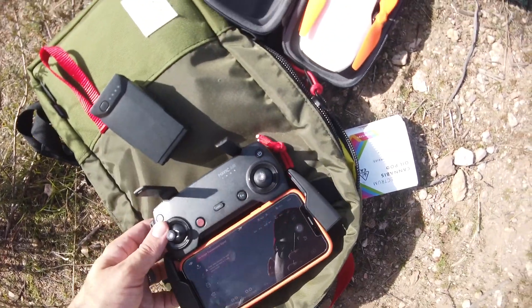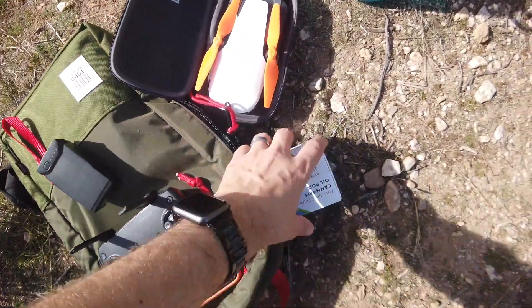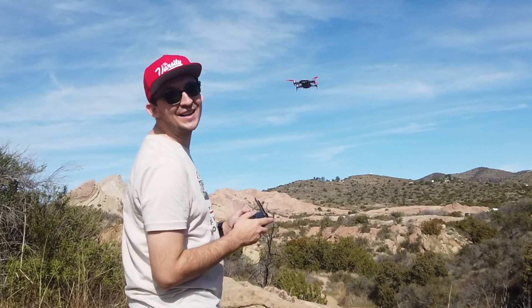Busting out the drone right now — DJI Mavic Air, in case you were wondering what I'm flying with. And this is also what I'm flying with. Really quiet.